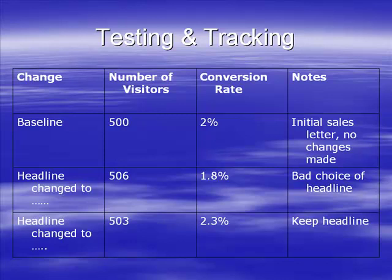I then let 506 visitors through - I was busy, didn't get to it in time for exactly 500 - but my conversion rate has dropped to 1.8%. That's not so good. Obviously it's a bad choice of headline; there's something about it they don't like.